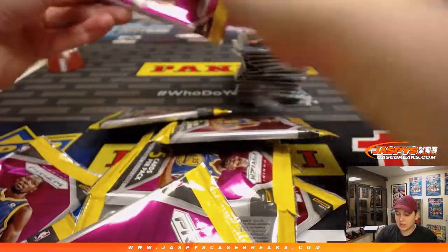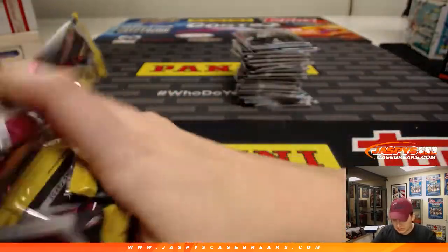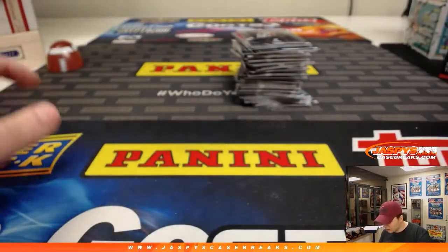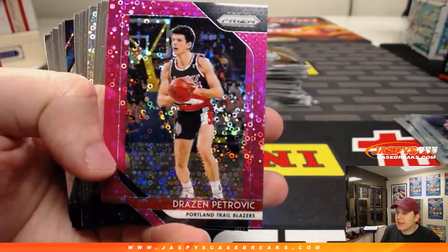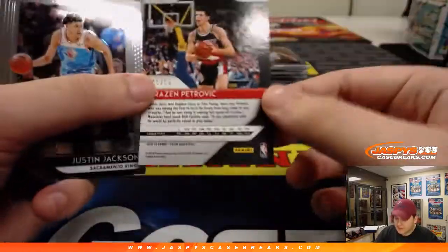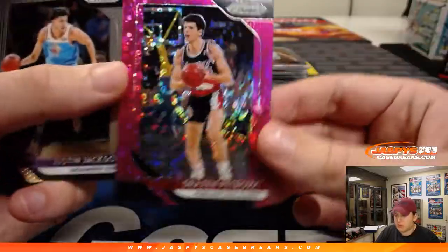Alright Dave, good luck. Let's hit you something big. Always great value in this Prism, for sure. First one up, we have Drazen Petrovic, Pink — numbered 45 out of 50. Cool looking there.